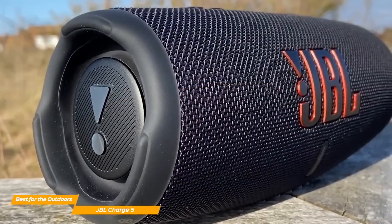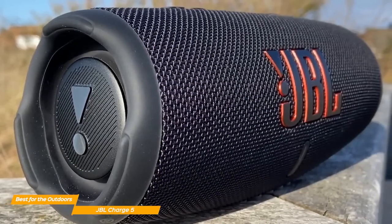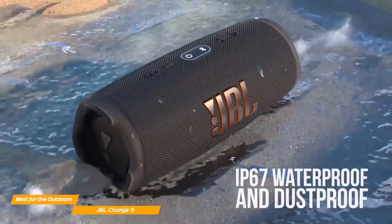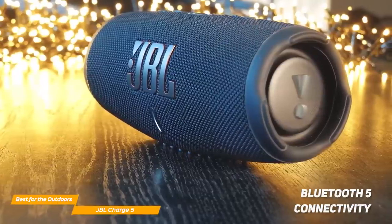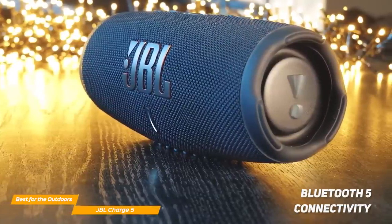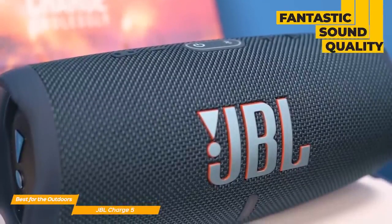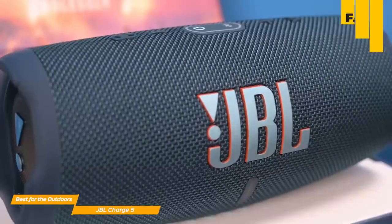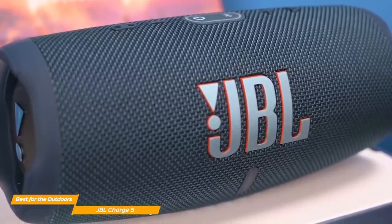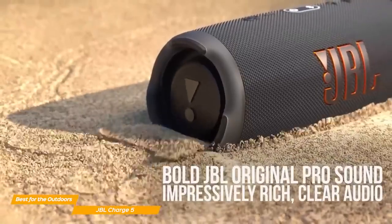The Charge 5 measures 8.7 by 3.8 by 3.7 inches and weighs 2.1 pounds. On top of that, it has a robust build quality and is completely waterproof. The Charge 5 has Bluetooth 5 connectivity and a 7,500 mAh battery capacity, which means you can play music continuously for about 20 hours. The sound quality on the Charge 5 does not disappoint, especially if you love your Bluetooth speaker to be super loud. It has a pretty balanced sound at medium and low volumes, with impactful and deep bass, which is uncommon for a speaker of this type.